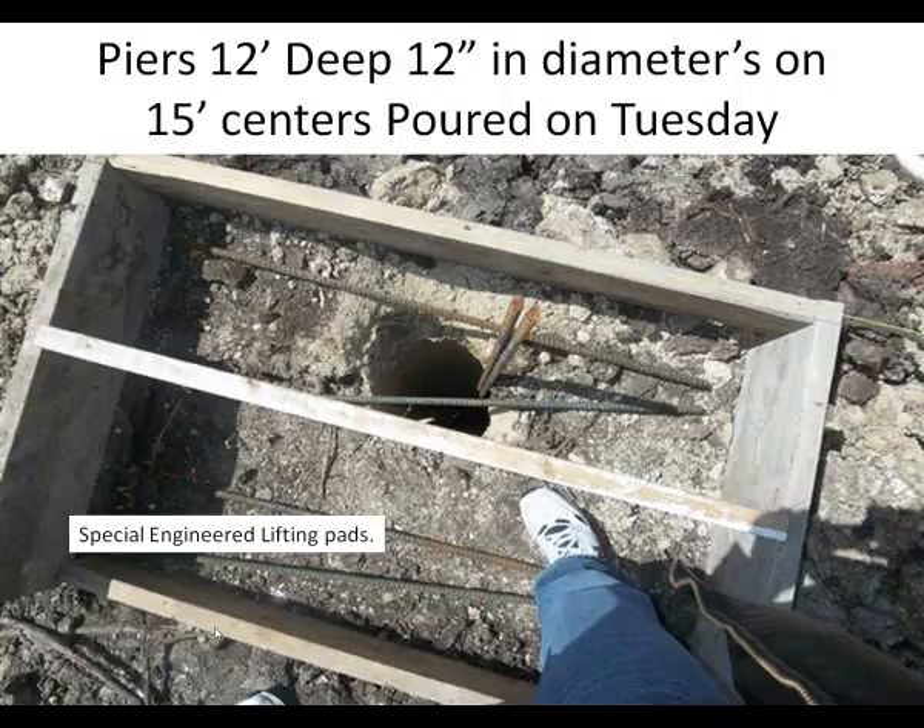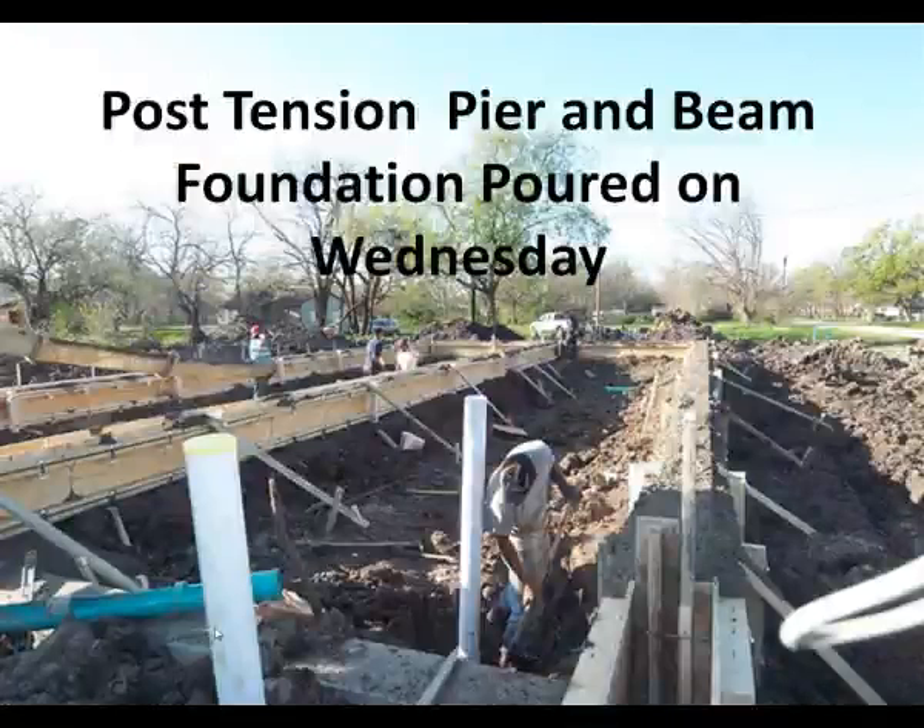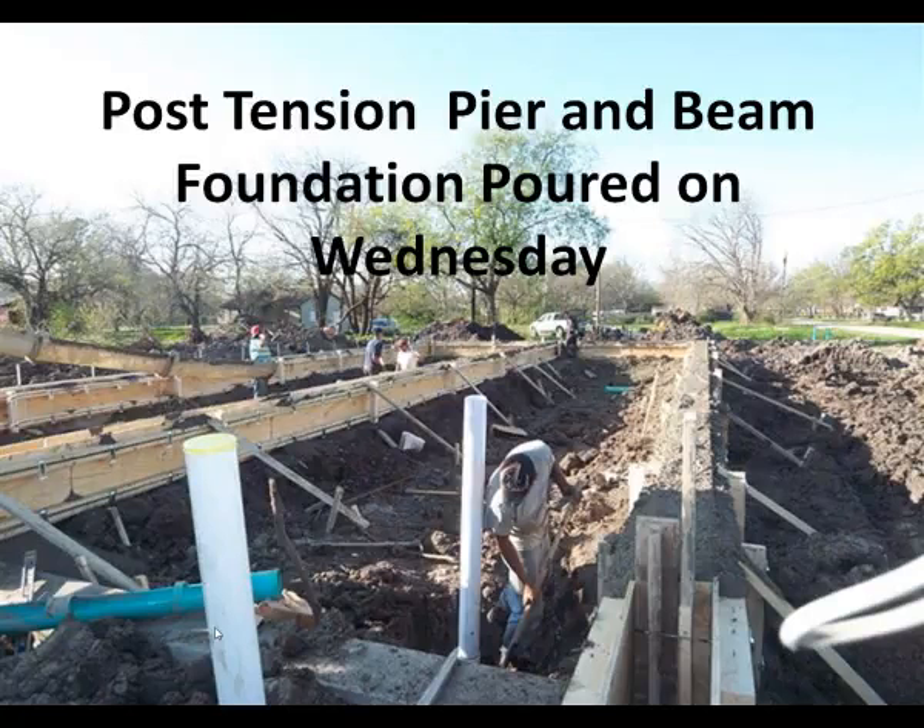We start by drilling piers 10 to 12 feet deep, putting steel in the piers according to the plans. We form up the foundation to the correct size, installing steel and post-tension cables as the engineer has required. We also have the engineer inspect the foundation before we install the concrete. This continues the quality control that the modular home has started in the factory.